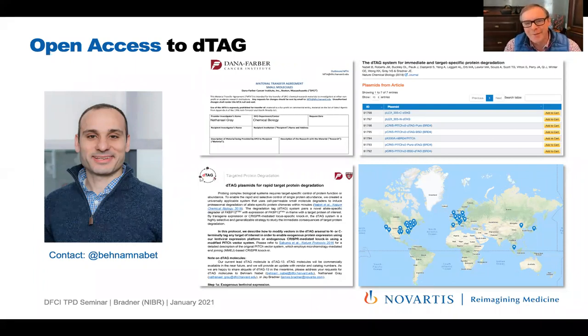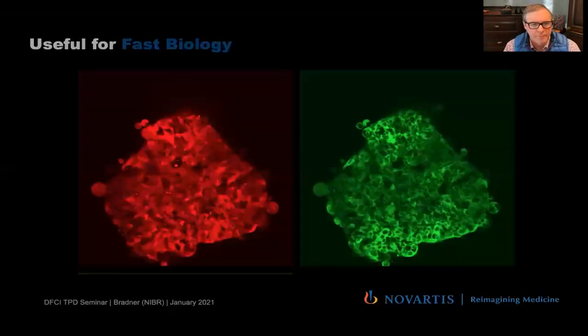Behnam has been very generous, following the example of chemical probes from the Dana-Farber chemical biology groups, making these broadly available — even writing a how-to document. There are now 800 distributions of these vectors and many of the small molecules. We hope the number of studies using the DTAG system will grow.